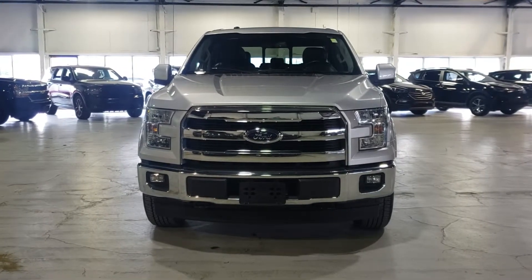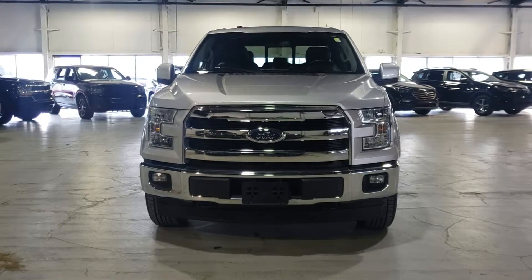Hey, it's Kyle here from Northside Mitsubishi. I want to do a quick video on this 2017 F-150 Lariat. Come on with me inside.